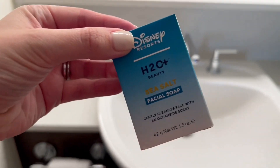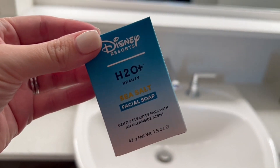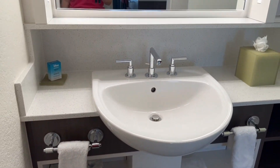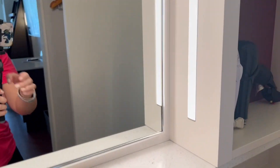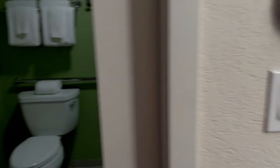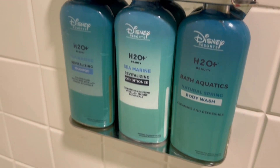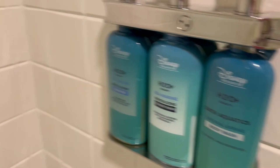You do still, for a limited time, have H2O products. H2O did announce they are discontinuing making these products, so it's unfortunate, but we'll see what Disney comes up with next. There's a beautiful vanity with really good lighting — great job on this update. You do have a nice-sized bathroom, and I love the frosted shower door versus a curtain — that's brilliant, every hotel should have it. It just stays cleaner and doesn't look as old. Overall, really nice hotel.